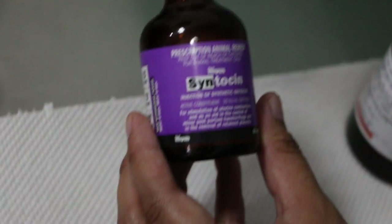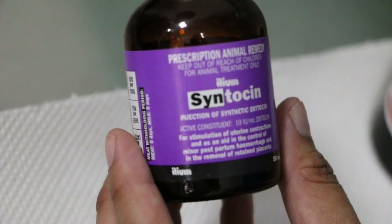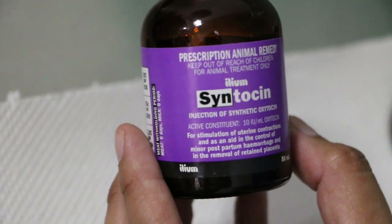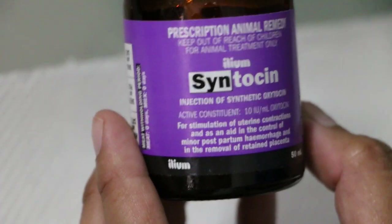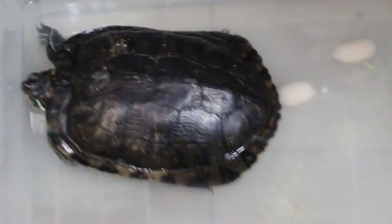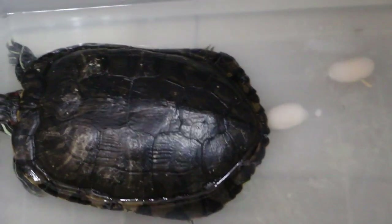Then for oxytocin, the calculation was 10 IU per kg. This turtle is 2.5 kg, so the recommended dose is 25 IU — that is the standard recommended dose for most chelonians to lay eggs, although the range is 1 to 30 IU per kg. 25 IU equals 2.5 ml, which is quite a lot, so I didn't give the full amount. I gave 0.5 ml — which is 5 IU — intramuscular, and on the other leg, 10 IU subcutaneous.